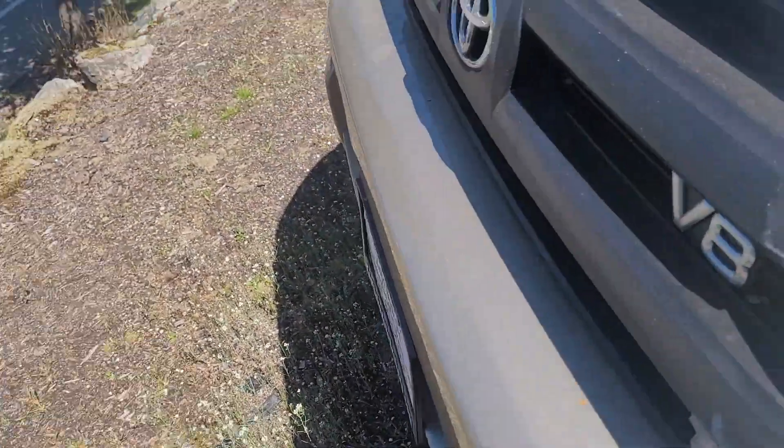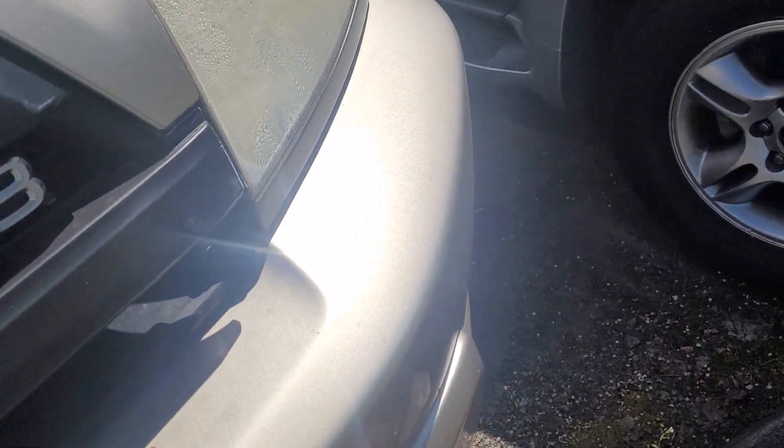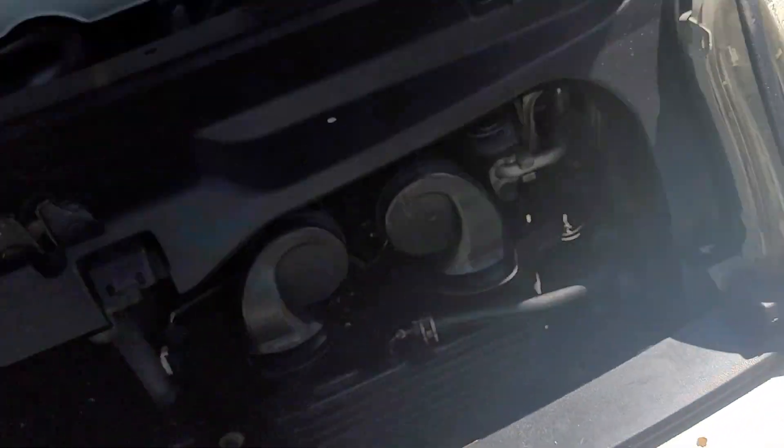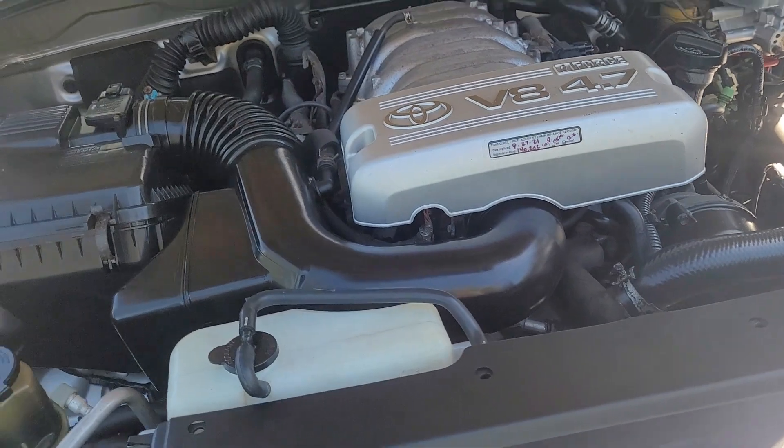The engine is running — I don't know if you heard that startup, it was a nice smooth start. Under the hood this looks real nice.